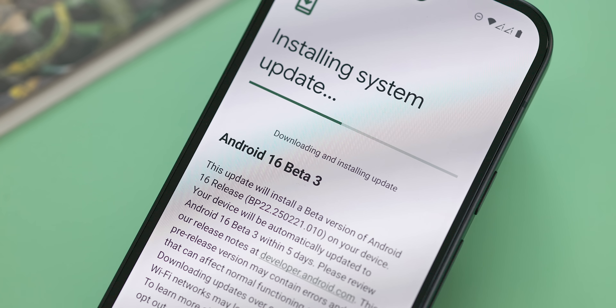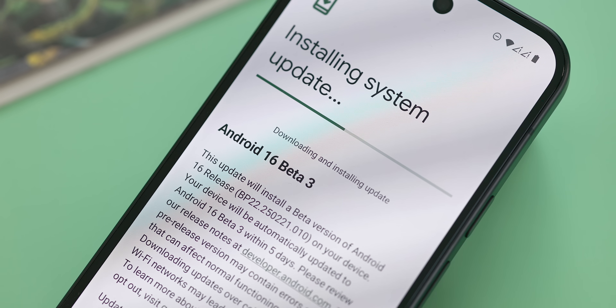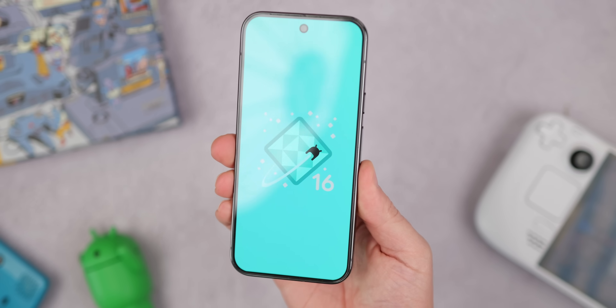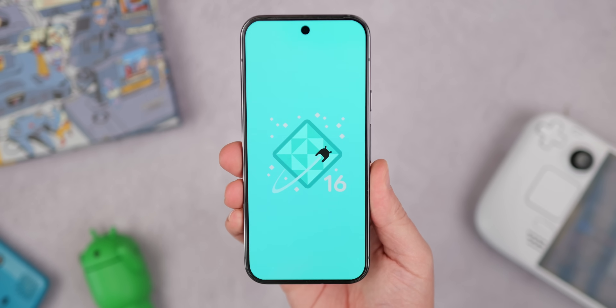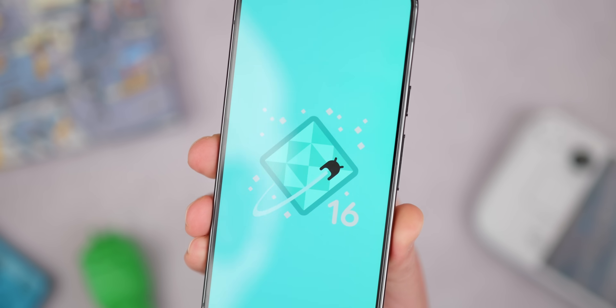As I mentioned, we just got the Beta 3 update installed on our devices, and this update is officially the first version of Android 16 to hit the platform stability milestone. At this stage, we do have the final APIs and behaviors in place where developers can start final compatibility testing for their apps, as there's going to be no major changes on the developer's end from this point onwards.